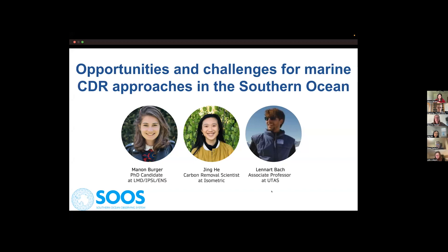Today's webinar is on opportunities and challenges for marine CDR approaches in the Southern Ocean. This is a slightly different webinar format — we're going to have three short presentations and then more of an open discussion. I'm just going to give a very brief intro to the topic and introduce our speakers.